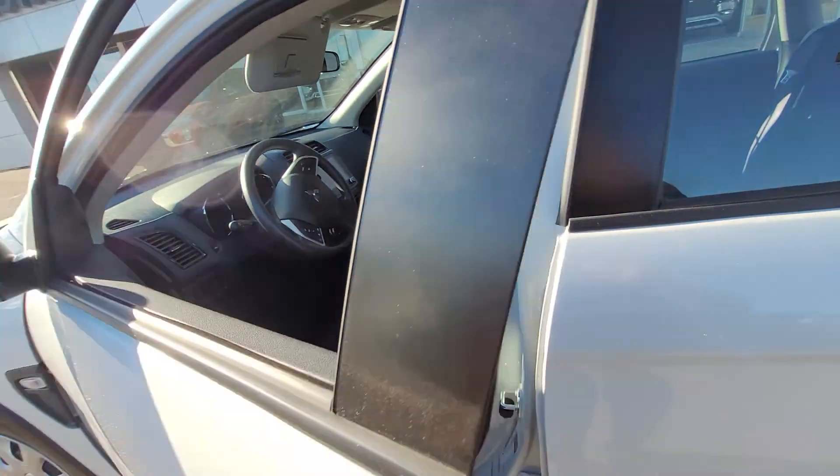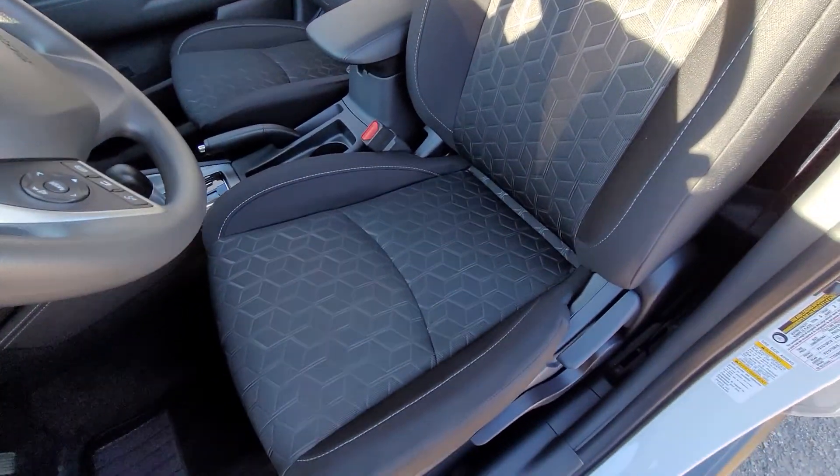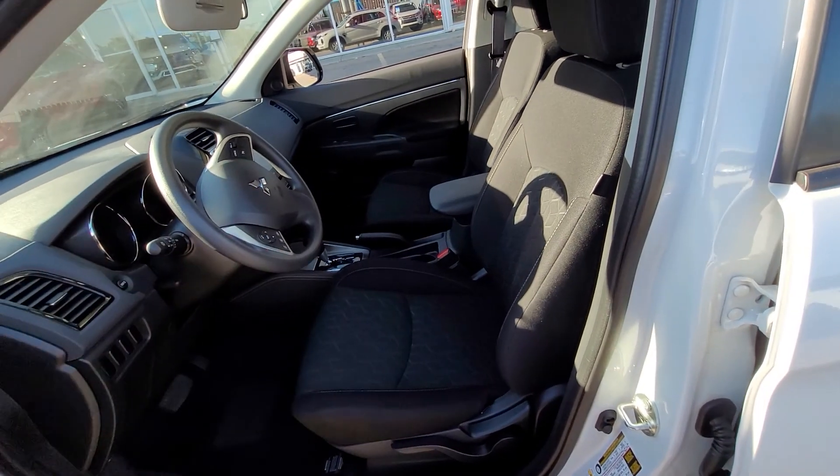But enough of the outside, let's go take a hop on in. You get a premium fabric interior — you can see a stylized texture all throughout — and it's really well-bolstered, keeps you nice and snug and cozy, because it has heated seats for both driver and passenger.